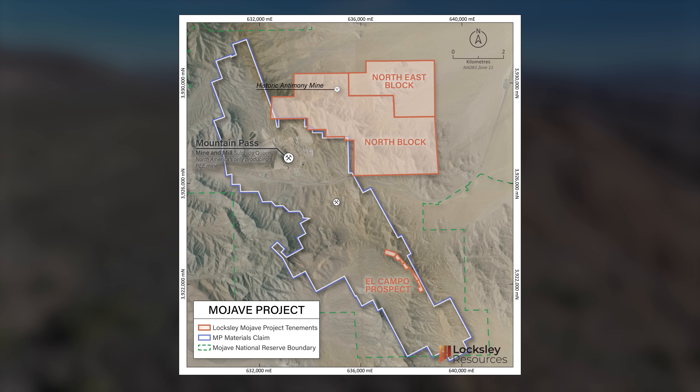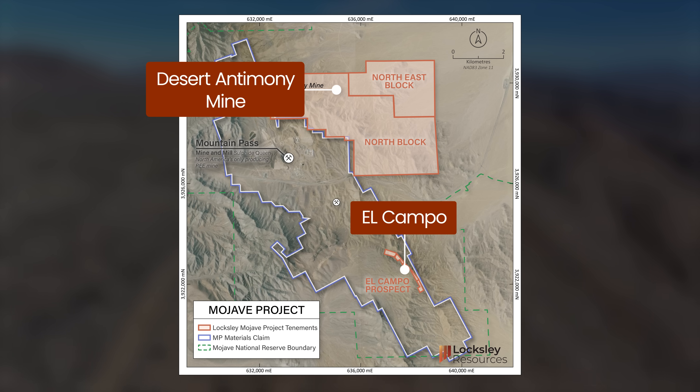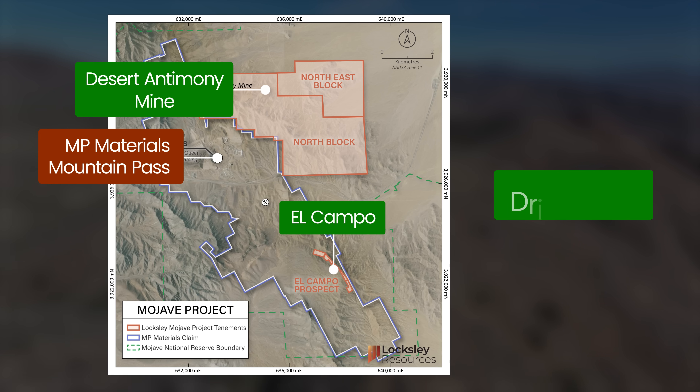Loxley's Mojave Project spans two high-value prospects: the El Campo Rare Earth Prospect and the historic Desert Antimony Mine, both of which are right next door to MP Materials' Mountain Pass Mine. El Campo and the Desert Antimony Mine are now permitted for drilling and ready to advance.